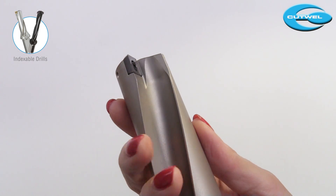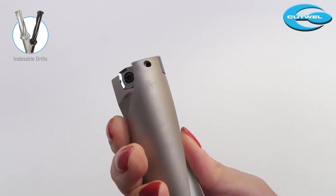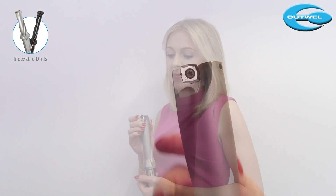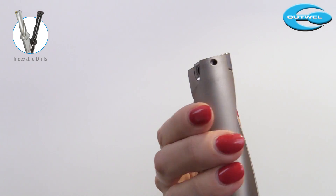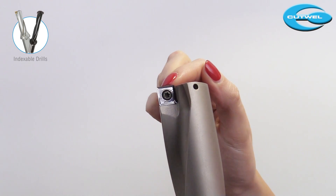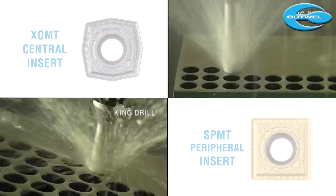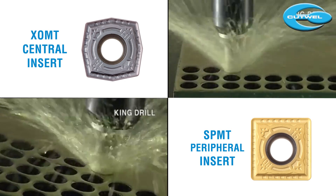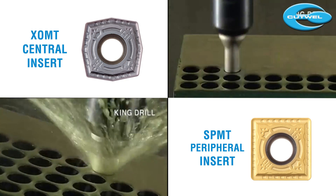First up we have our King Drill. This is one of our most popular selling tools at Cutwell. This King Drill is super rigid, really reliable and has low cutting loads. The drill works by having two different style inserts - the central and the peripheral. The different insert design for the central and peripheral pocket provides the ultimate performance and tool life by applying the best geometry to the cutting conditions.